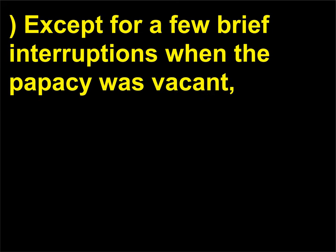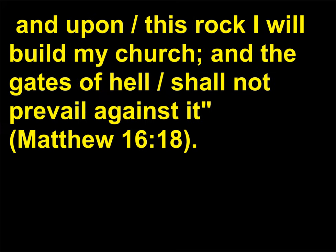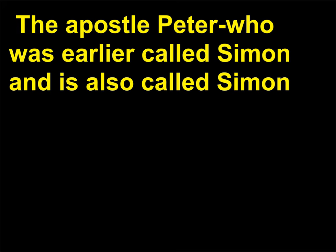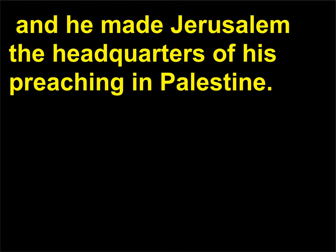Except for a few brief interruptions when the papacy was vacant, the Roman Catholic Church has been led by the Pope as its visible head, and Jesus Christ as its invisible head. Since Jesus said to the Apostle Peter, 'And I say also unto thee, that thou art Peter, and upon this rock I will build my church, and the gates of hell shall not prevail against it,' Matthew 16:18. The Apostle Peter — who was earlier called Simon — became the leader of the Christian community after the crucifixion of Christ, and he made Jerusalem the headquarters of his preaching in Palestine. According to 2nd century sources,